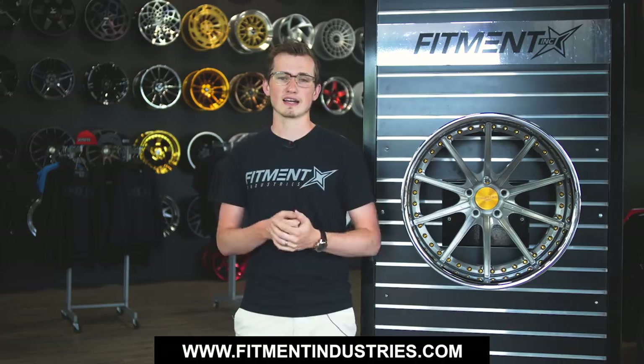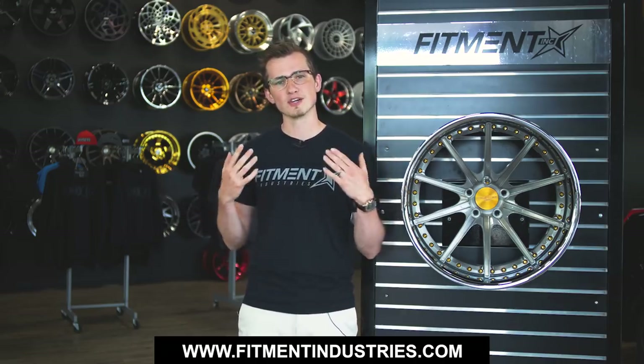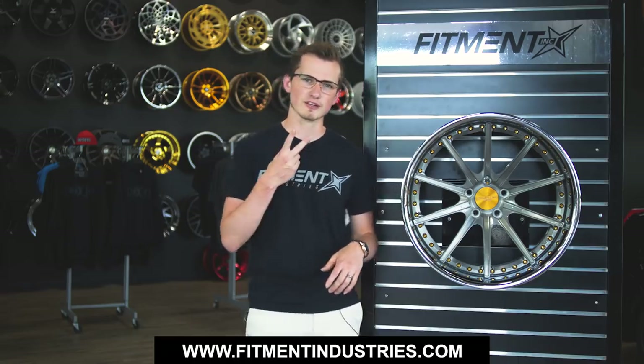That is everything you need to know about multi-piece wheels — drop a comment below if you have any questions. If you haven't hit that subscribe button, please do. If you're interested in picking up some multi-piece wheels, head over to fitmentindustries.com — you can send in a quote, and we have accounts with Work and all the fun brands. We'll see you later. Peace.